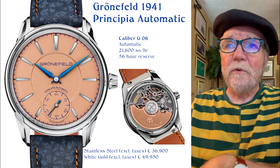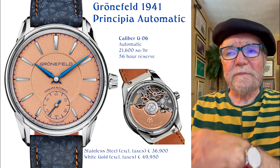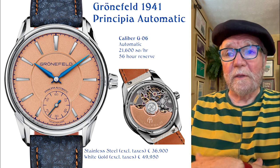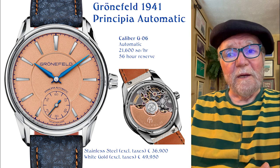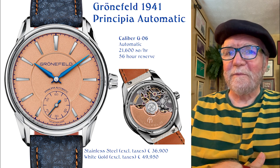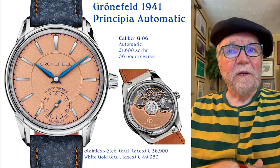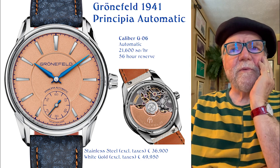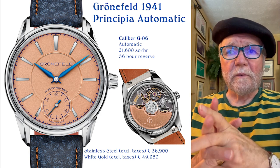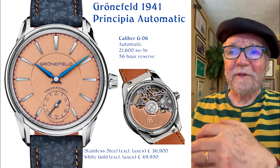The final one is the Grönefeld 1941 Principia Automatic — a beautifully executed automatic movement. The stainless steel version goes for 36,000 euro and the gold version for almost 50,000 euro — and these don't include VAT, which in Europe will really knock you for a loop; in the US it's not quite as bad. The Caliber G06 automatic runs at 3 hertz with a 56-hour power reserve. What a beautiful watch. The thing about Grönefeld is that if you order one, they give you all kinds of options for the hands, the dial, and the strap — everything. You don't get an off-the-shelf watch; you get one customized for you. The trouble is they have waiting lists for these wonderful watches.